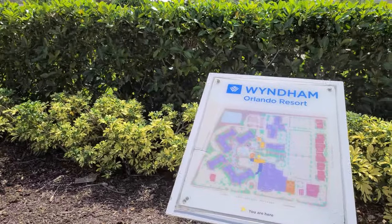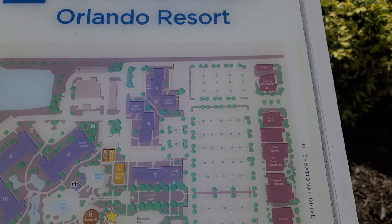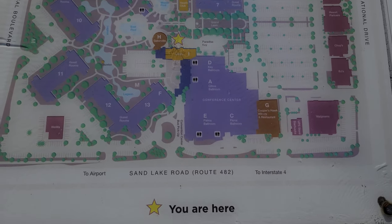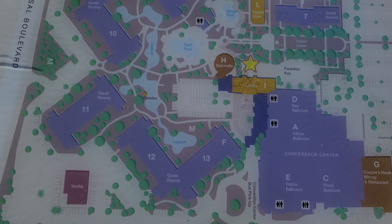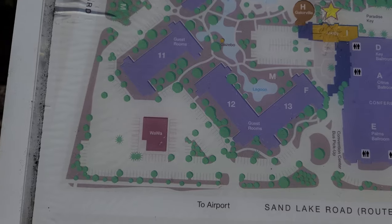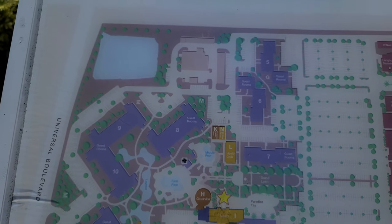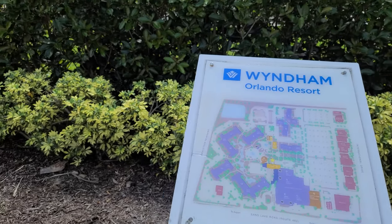Here is a map of the grounds. You can see all along International Drive there are several restaurants — Longhorn, Red Robin, BJ's, and there's a Walgreens. There is the Conference Center we were just walking through — that's the lobby. The lagoon really wraps around this entire area. This is Gatorville over here apparently, so we're going to go check that out.